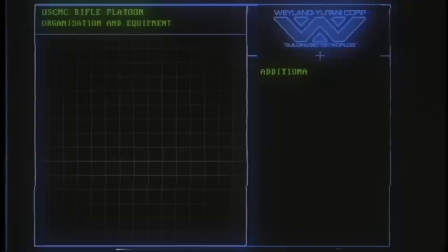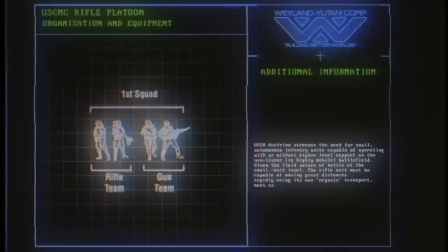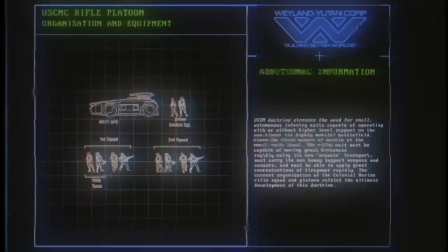In a standard marine fire team, you've got two groups: a two-man rifle group with pulse rifles, and a gunnery unit with one smart gunner and a spotter. The gun team is the real powerhouse of the squad, so the other guys should be working to keep them alive and let them do their thing. A full section is made up of two fire teams plus an officer, sergeant, and an APC driver.